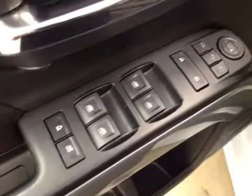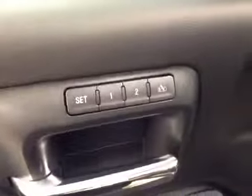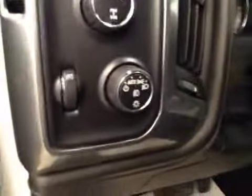Interior options: you have power windows, power locks, power mirrors, power folding mirrors, memory seat, easy exit, power driver seat with lumbar support, trailer brake, four-wheel drive controls, and light controls.